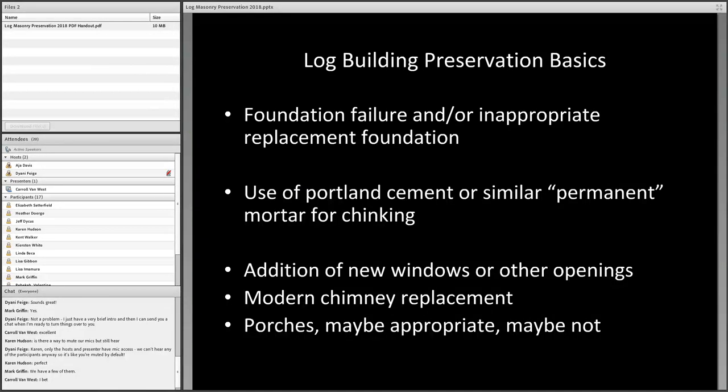Now let's jump into log building preservation basics. There are different questions, issues, and contexts. The basic problems we've seen with buildings like that one: foundation failure — the original had failed and nothing had been put in its place. It hadn't had a modern chimney replacement, hadn't had a porch added, and they hadn't used Portland cement. So we sort of explained: yes, it needs work, but you've got a clear pathway to doing the job right.